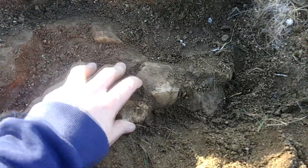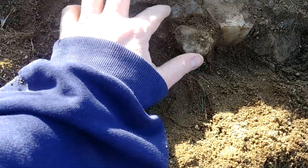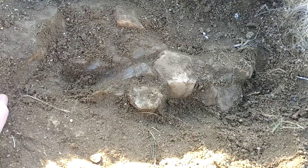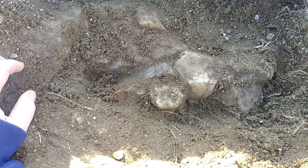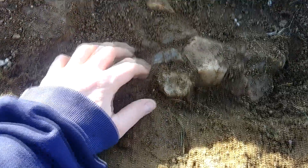I saw some feldspar crystals on the surface and I followed the float — which is just bits of rock you find on the ground — uphill to this spot, and then just gently lifted off a little bit of the surface layer. So let's keep looking.